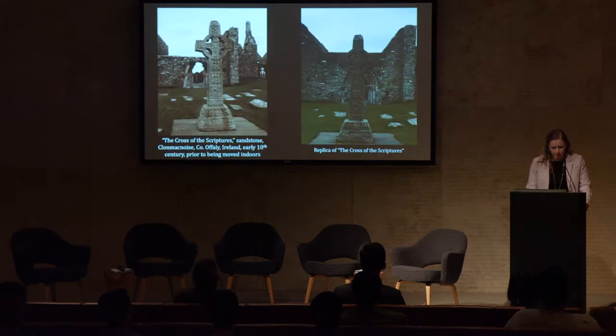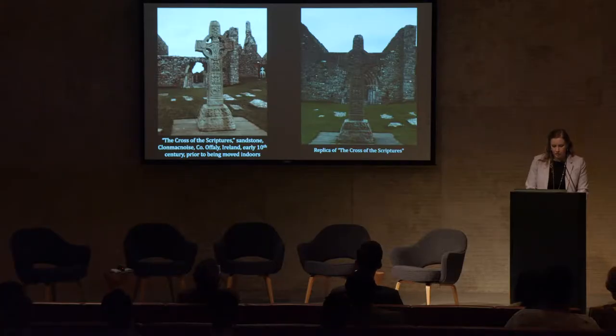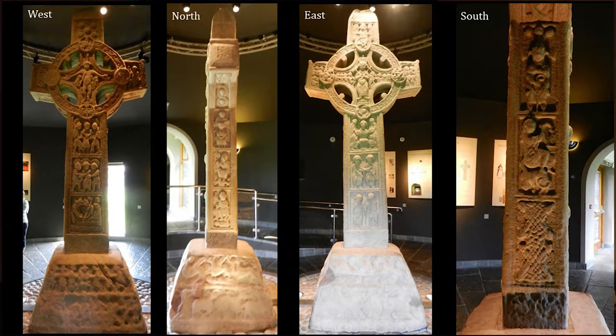Among the ruined churches and hundreds of gravestones at the early medieval monastery of Clonmacnoise in Ireland, there is a high cross of remarkable aesthetic quality. Freestanding at nearly 13 feet tall, the resin sculpture is a modern copy, replacing a 10th century sandstone high cross that once marked the spot and is now located in the nearby visitor center for preservation purposes. The sculpture's foresighted form prompts the viewer to progress around it to fully admire its carefully modeled figures and decipher its complex iconographic program, leading to its identification as the Cross of the Scriptures.